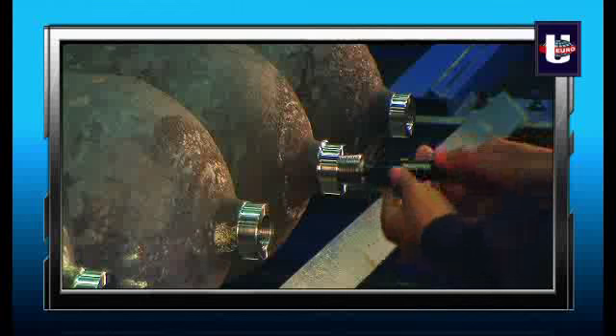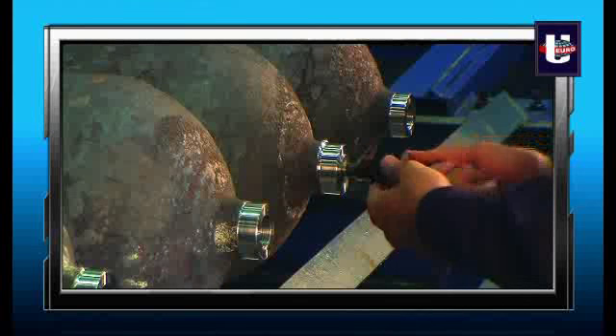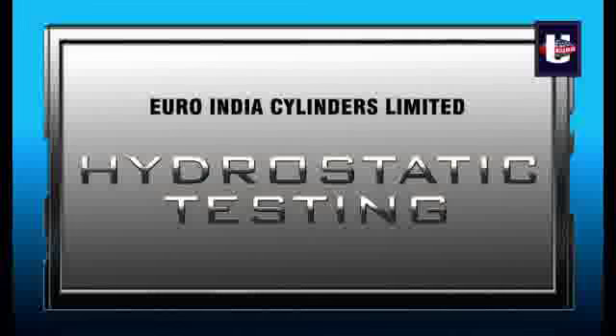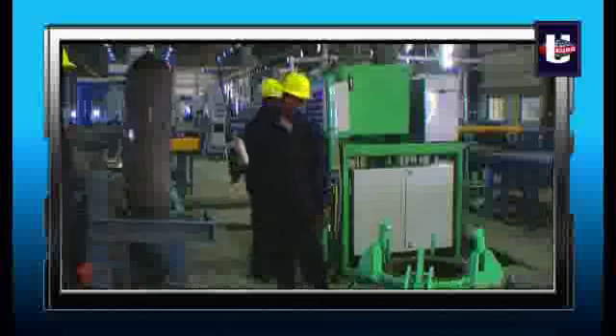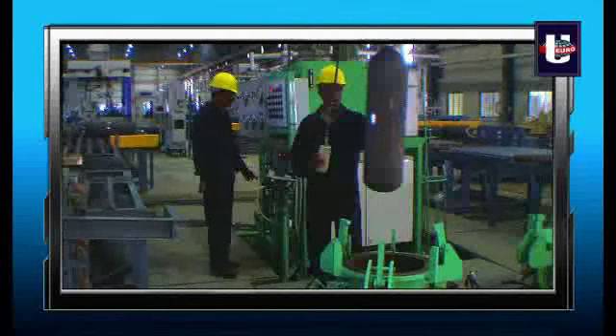The threads are checked with calibrated gauges to ensure proper fitment with standard valves. Each cylinder is then subjected to a hydrostatic stretch test at the required test pressures.